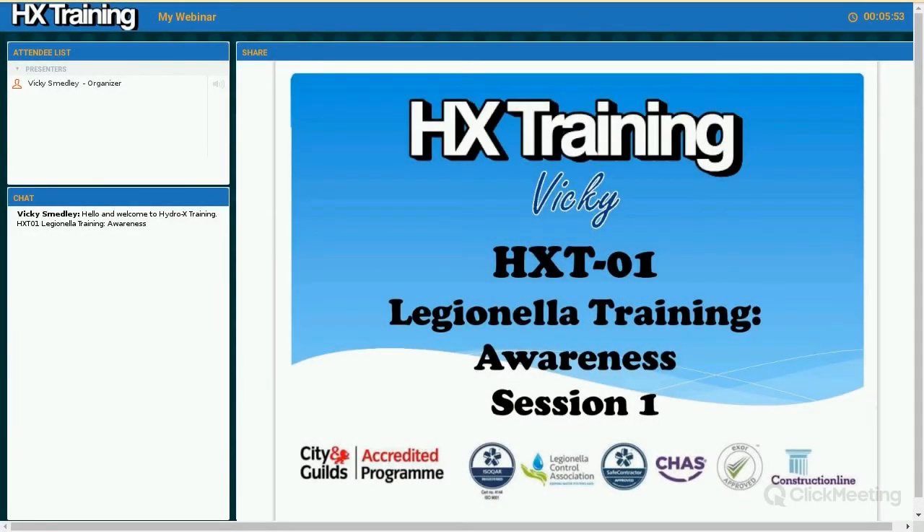This is session one of three. This is a City & Guilds accredited course delivered via webinar in three one-hour sessions, suitable for flexibility of learning. You will have been emailed or sent a workbook that accompanies this course, which we strongly recommend that you have printed out for your use and reference throughout. Any questions you may have, please type them in the chat window and I will answer them at various points during the webinar.